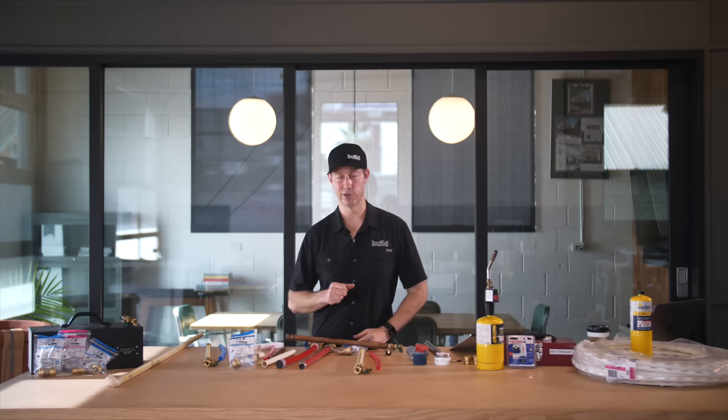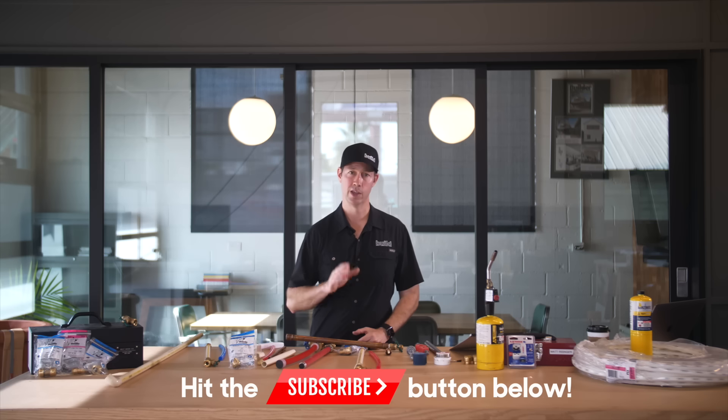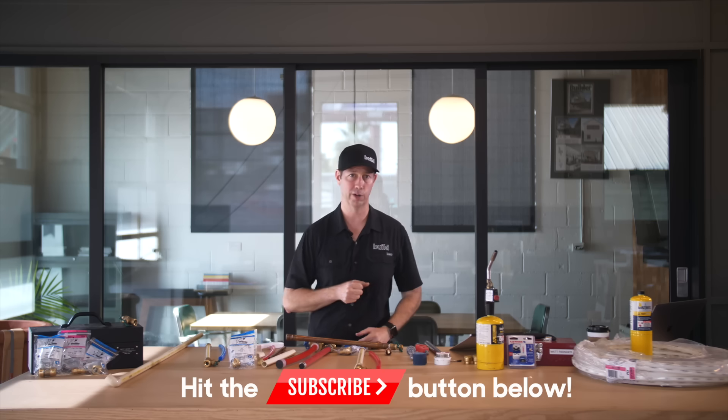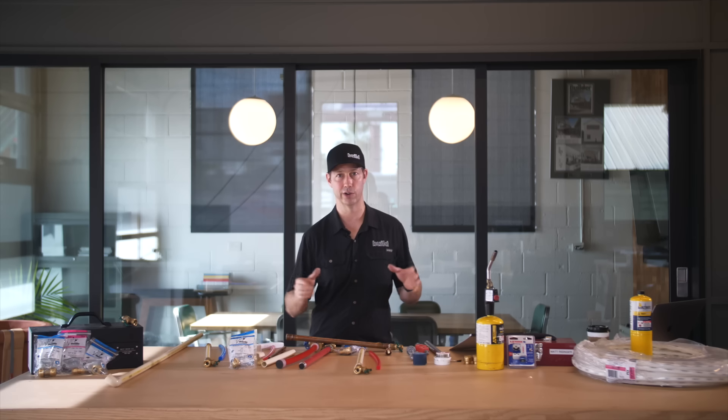Hope this video is useful for you guys. Be sure to hit that subscribe button below — we've got new content every Tuesday and every Friday. A big thanks to my friends at Products Magazine, which I get free as a builder. If you're a remodeler, builder, or architect, look for the subscription link in the description below — it's a great way to learn about new products in the building industry. Follow us on Twitter and Instagram. We'll see you next time on The Build Show.